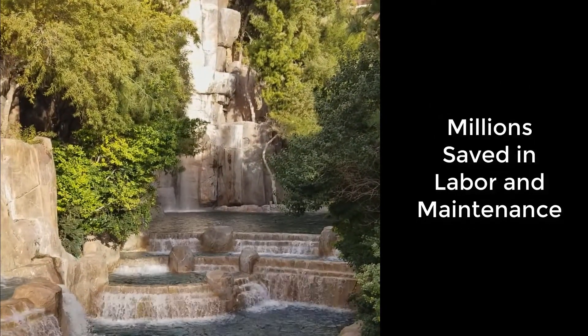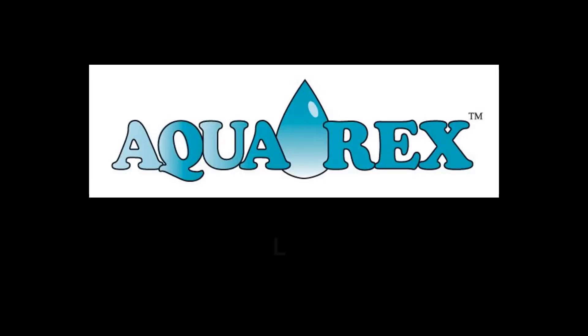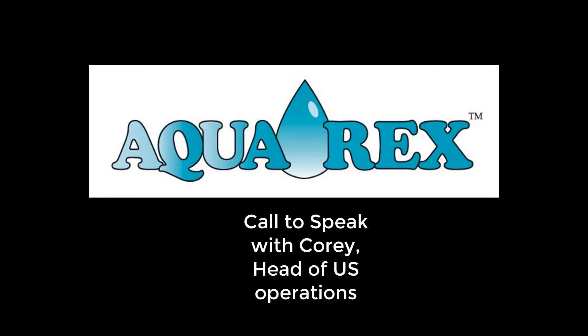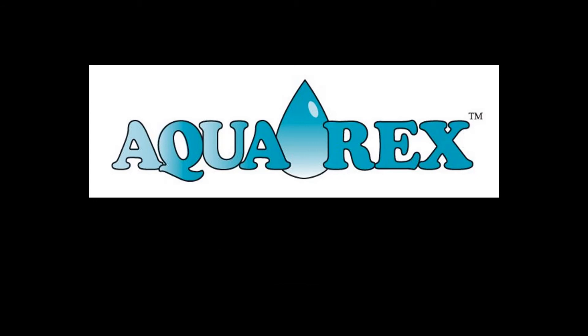For more information about Aquarex and to see a copy of the IATMO lab report, go to our website at www.aqua-rex.com. Look in the technical library and also the published articles for more information on what we've done, how we've done it, and how effective it is. Thank you so much for watching our video.